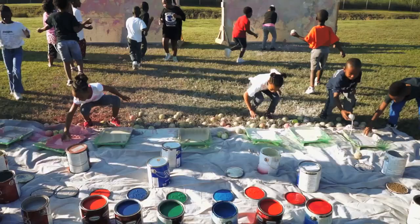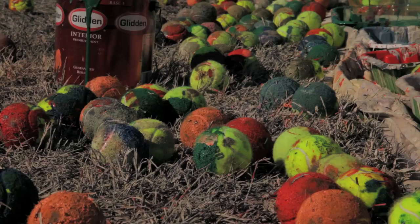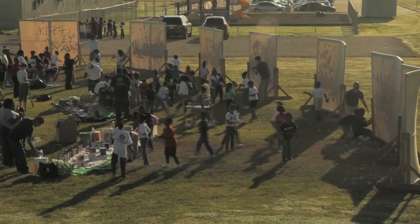This is called Paint Day. It's a collaboration with a Houston artist, Kelly Galeinman, and he has brought it to the Zena Academy for several years now. What we do is we get all these canvases and they're totally clear. He brings the paint. We use about 500 tennis balls. Paint Day is one of the most magic days that can be an involvement of children and their creative outlet.